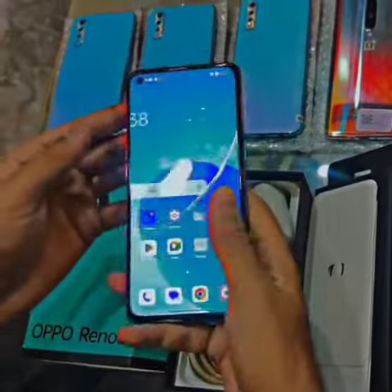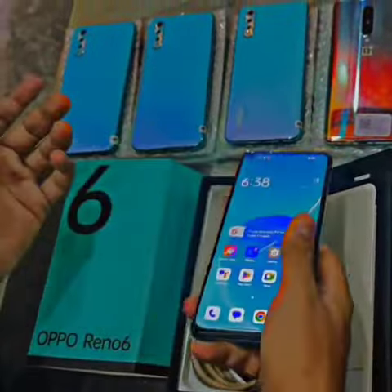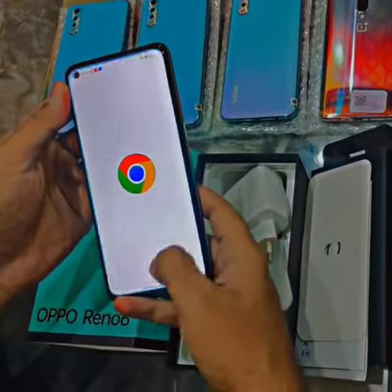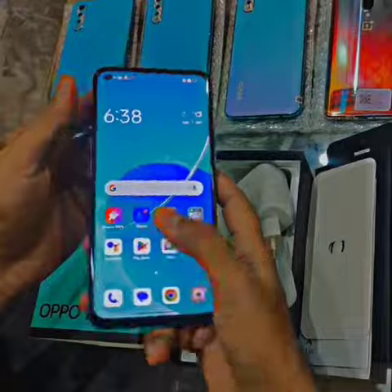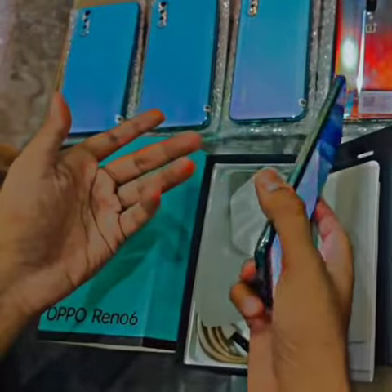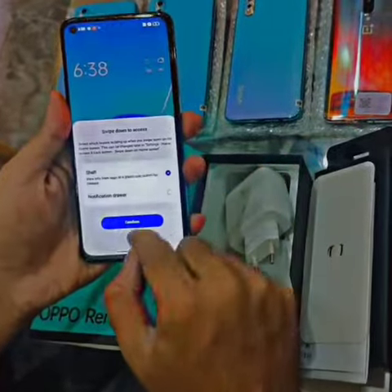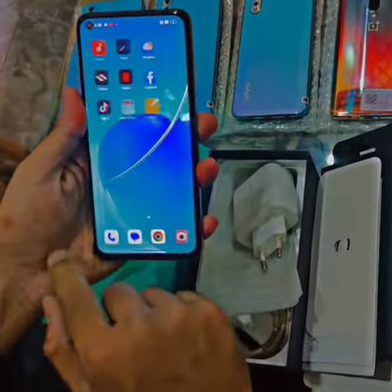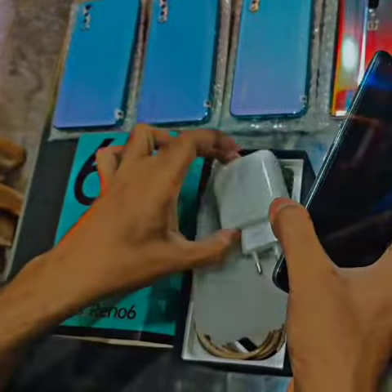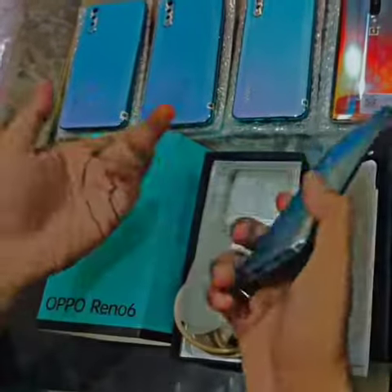There is also a price mention — I will give you a price mention in the group. OPPO Reno6 8/128. Share all of the group, like and follow your group, and share all of the group. I will make a website soon so it will be easy to put your delivery order.